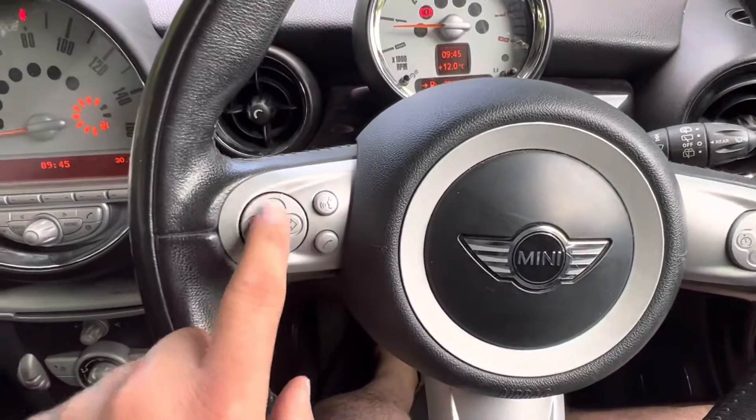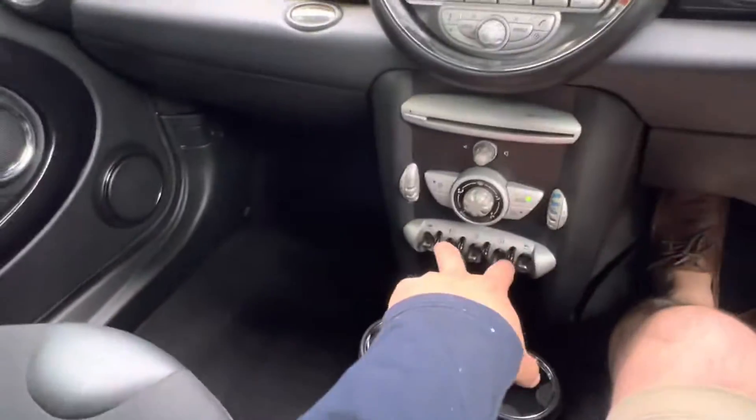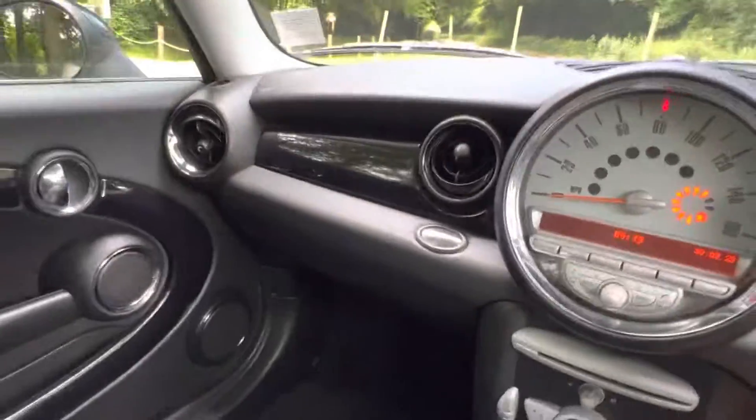The steering wheel gets you the controls for your radio and you've also got cruise control too. You've also got electric door mirrors as you'd expect, and obviously electric windows — it's a well-equipped little car.